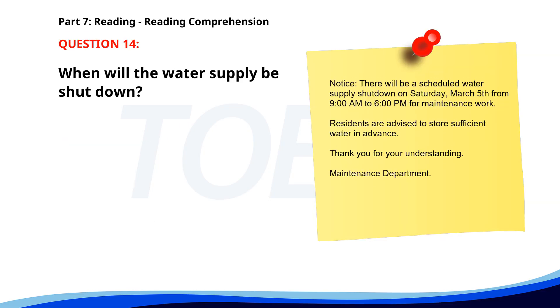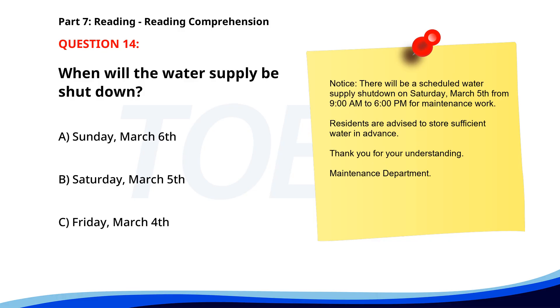Number fourteen. Notice: there will be a scheduled water supply shutdown on Saturday, March 5th, from 9 a.m. to 6 p.m. for maintenance work. Residents are advised to store sufficient water in advance. Thank you for your understanding. Maintenance Department. When will the water supply be shut down? A. Sunday, March 6. B. Saturday, March 5. C. Friday, March 4. The correct answer is B. Saturday, March 5.